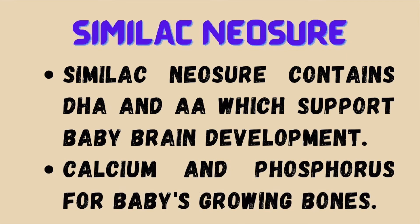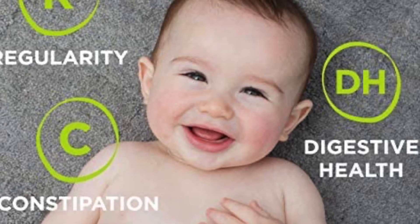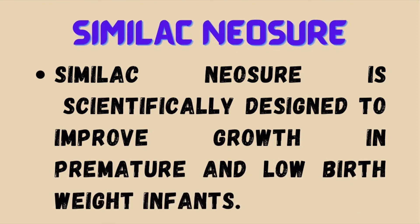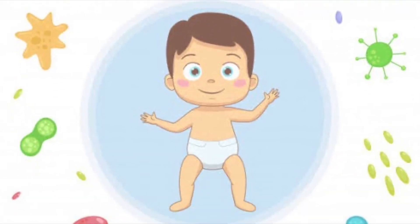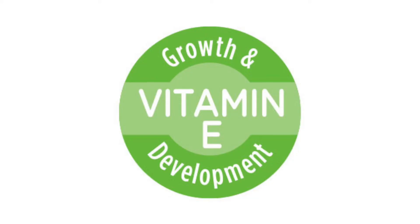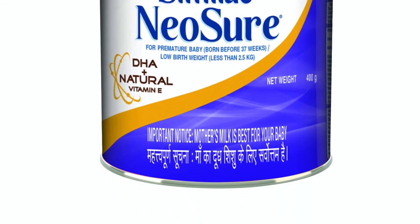Similac Neosure contains DHA and ARA which support the baby's brain development. It also has calcium and phosphorus which help the baby's growing bones. Similac Neosure is scientifically designed to improve growth in premature and low birth weight infants. It also contains natural Vitamin E, an important antioxidant for protecting cells, including the baby's developing eyes and brain.